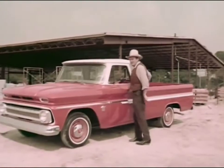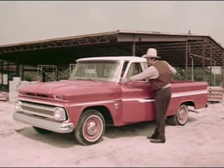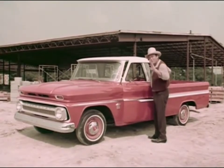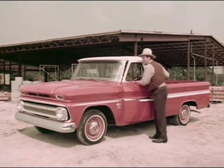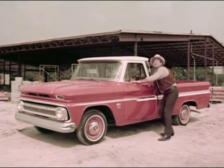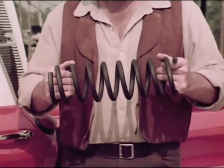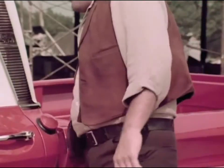Now, you take this Chevrolet Fleetside. Chevrolet has sloped that windshield pillar forward. That makes it easier to get in and out of, and it's true on all of the '64 Chevrolet trucks. And for easier riding, they put one of these big coil springs at all four wheels. Makes it ride more like a passenger car than a truck.